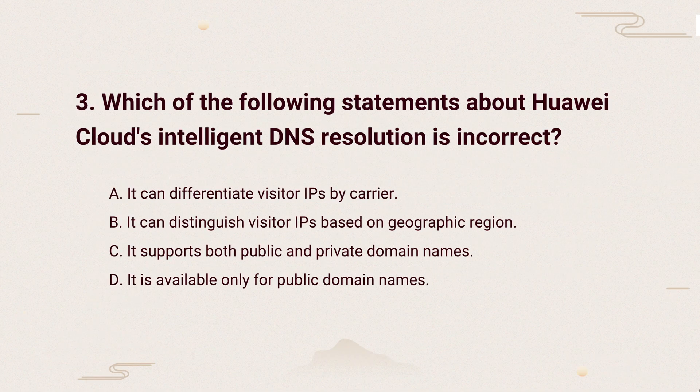So, the correct answer is: Intelligent DNS can handle both public and private domains. It's not restricted to only public domains, so it works in many scenarios.